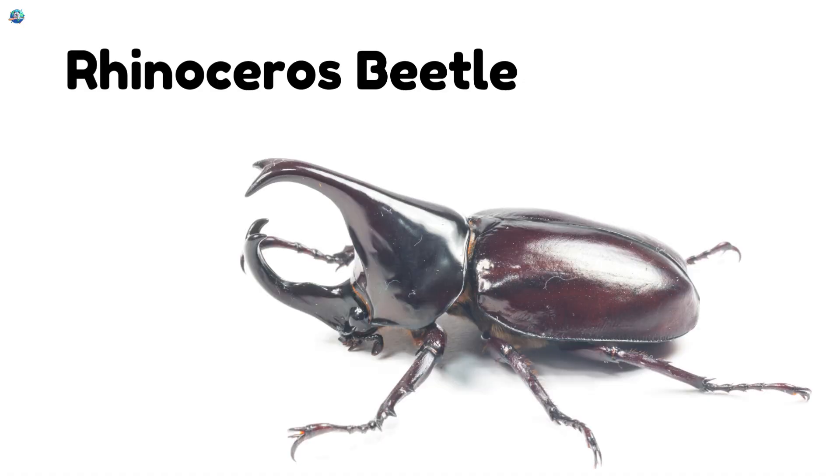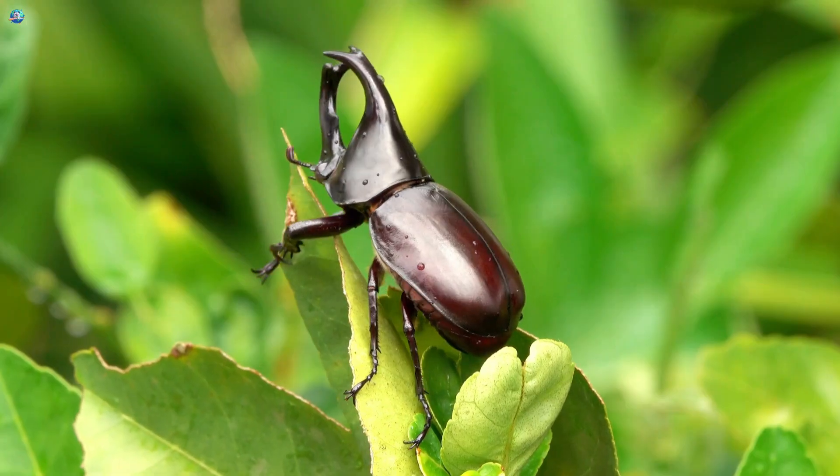Rhinoceros Beetle. This beetle has a horn like a rhino and is super strong.